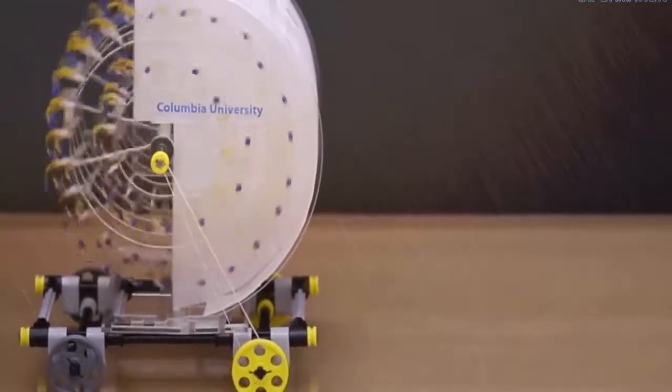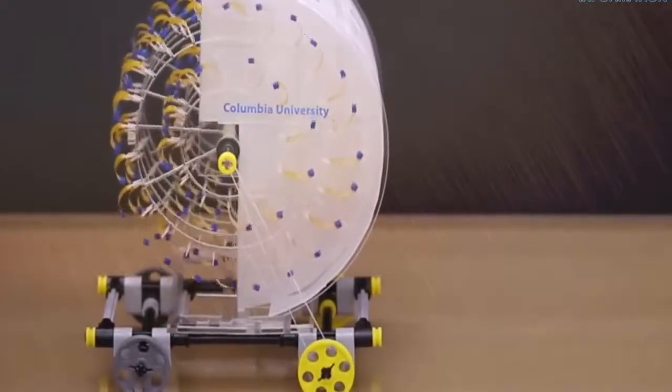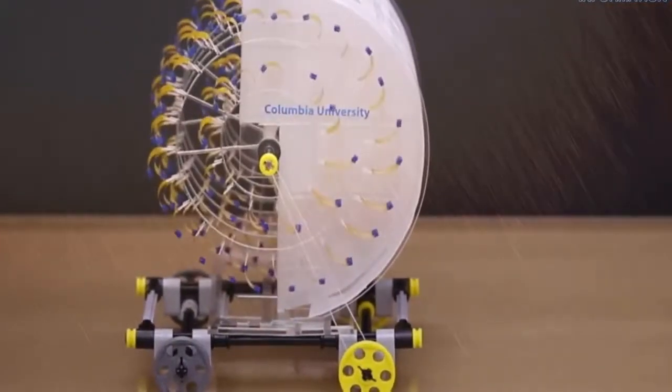After that, they mounted it on a toy-sized car that's around the weight of a small apple. Their contraption, reported in Nature Communications, propelled the car — albeit at a whopping speed of less than 4 inches per minute.